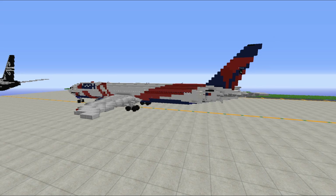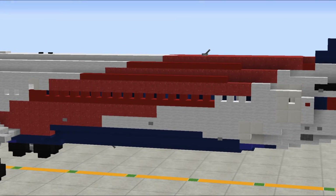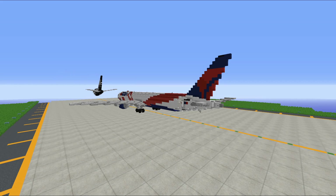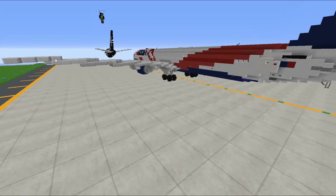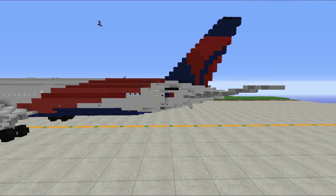I personally think this livery looks even cooler. Is this one still in operation or has it been repainted? I honestly don't really know. The registration was N845MH, so if any of you want to check that out for yourselves, there you go.